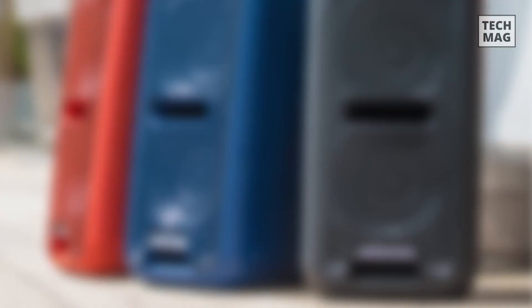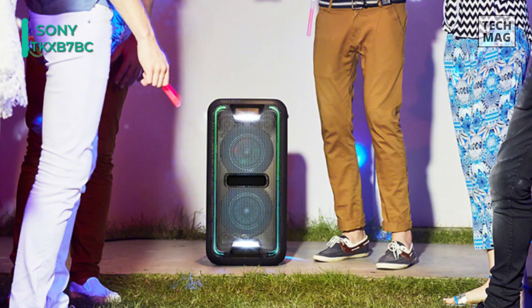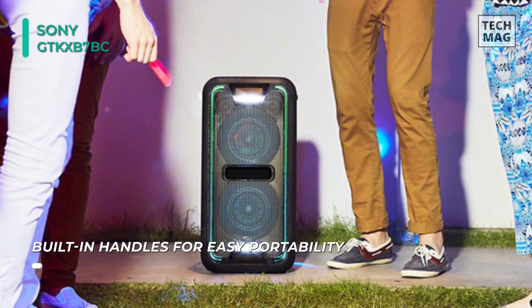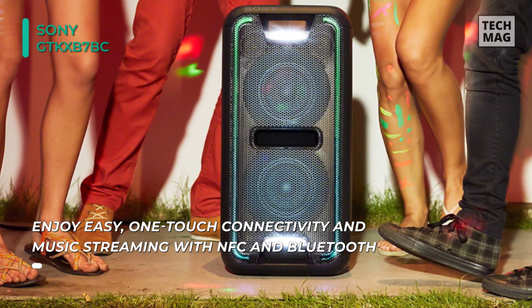We have the Sony GTK-XB7BC. This portable Bluetooth home audio system from Sony features three 1.97-inch drivers and a two-way flexible design that delivers powerful audio wherever you place the speaker. The GTK-XB7 is equipped with Bluetooth and NFC OneTouch technology, so you can wirelessly pair it to any compatible device and stream audio. In case you don't have any Bluetooth or NFC devices handy, you can also line in audio using the speaker's RCA or USB inputs.